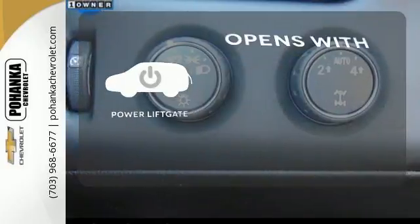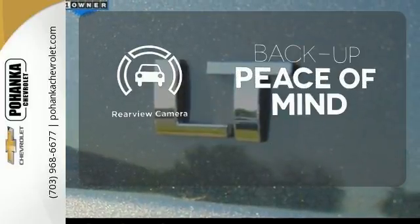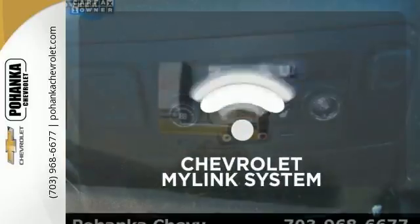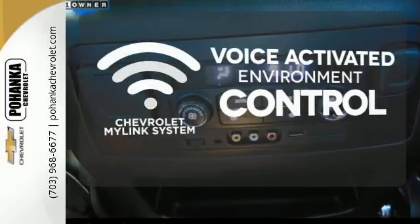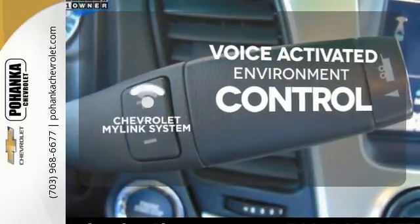The power liftgate offers automatic rear-door operation with the push of a button. Hindsight is 20-20 with the backup camera. Chevrolet's MyLink system allows you to control your music, hands-free calling, and so much more with just the sound of your voice.